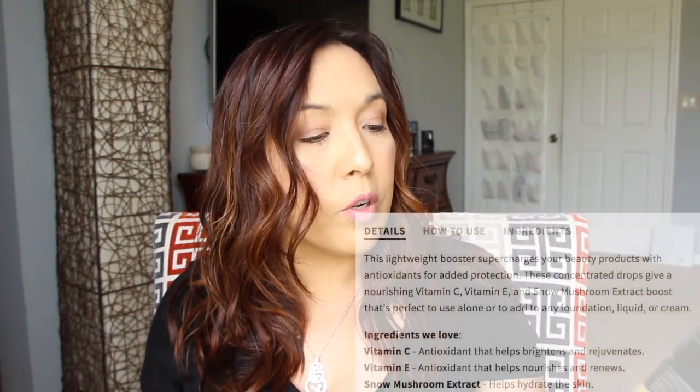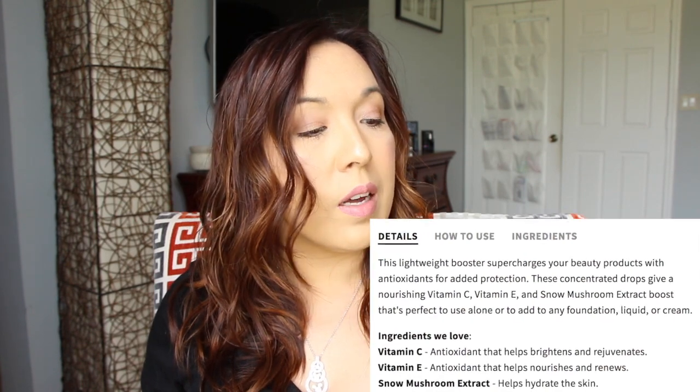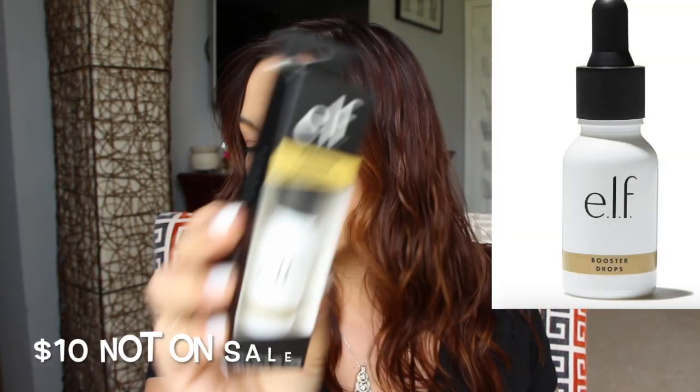I also got the e.l.f. Booster Drops. I forgot exactly what it said in the description, but it says antioxidant on the packaging — so these are antioxidant boosting drops. I'm not sure if it's an oil or a serum, but I picked this one based on the description.